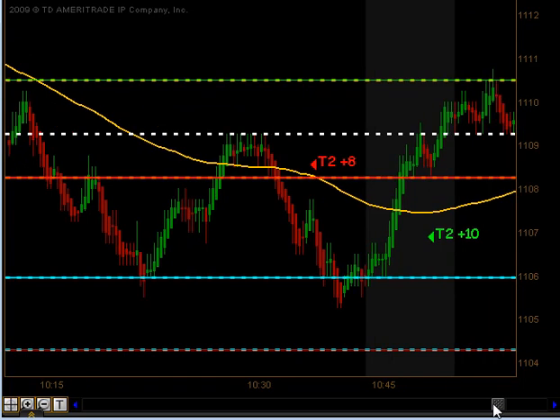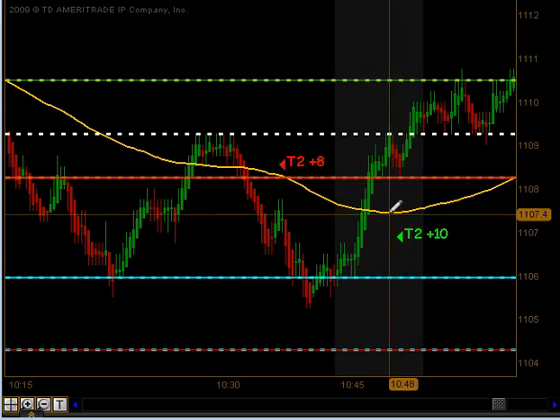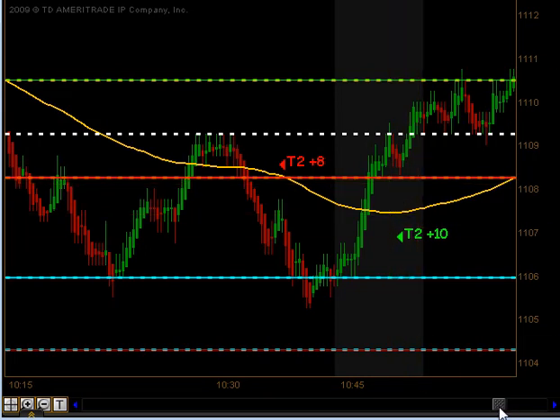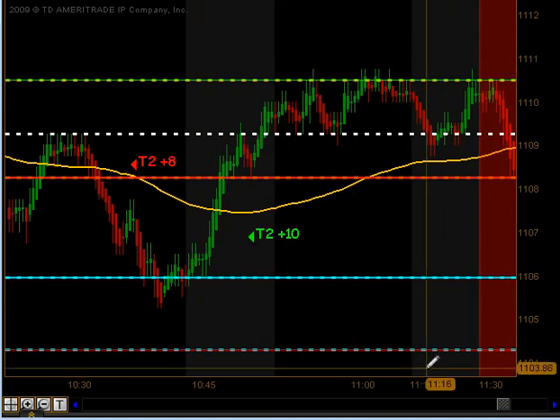Coming off that Globex low on a very quick extension move, we got a signal to get long as we pulled back towards the 4 o'clock close of the previous day. Sure enough, that did produce targets 1 and targets 2 to the upside as we moved back up towards our open, for a total of 10 ticks on that trade. It was a very active morning session with some news in there.